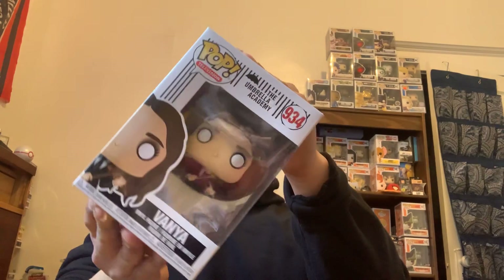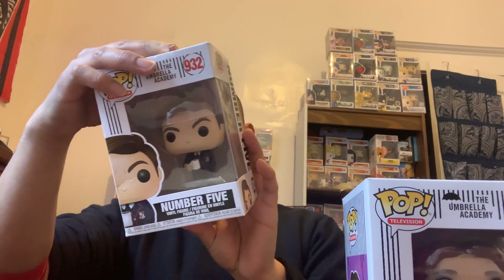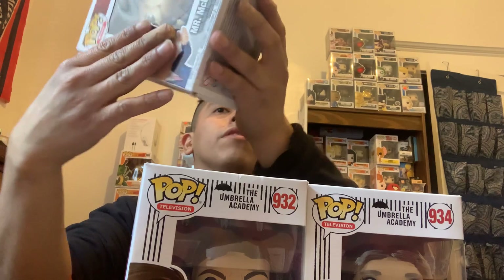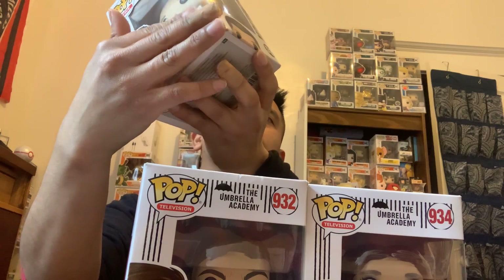Alright, let's pull the first pop and see what we get — hopefully a chase. We got a common. The vinyl system is going — chasing these chases. I think there are two more pops in here. Let's see the next one. It doesn't feel like a chase, just a common — number five.